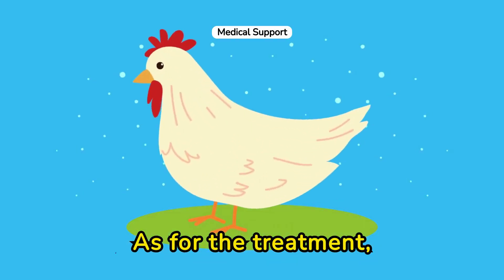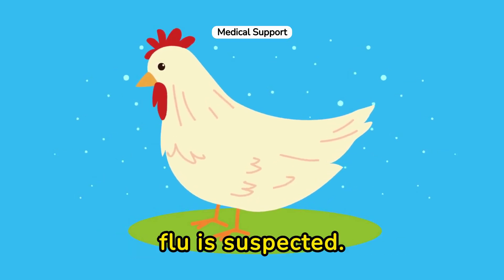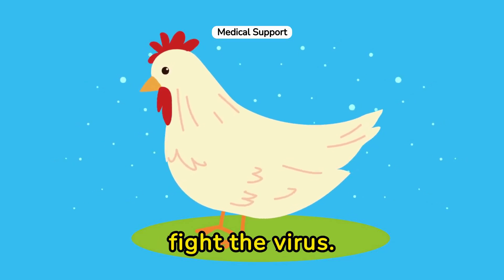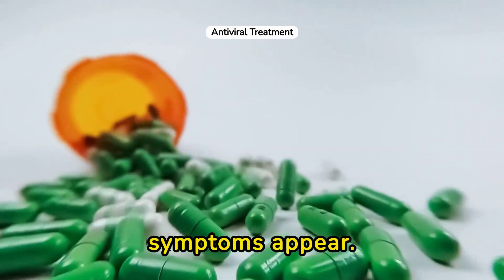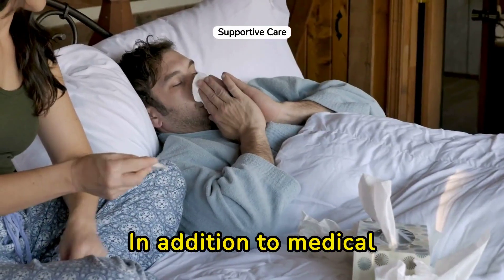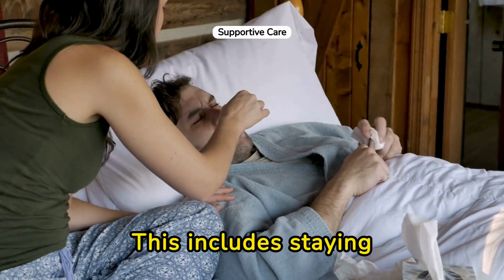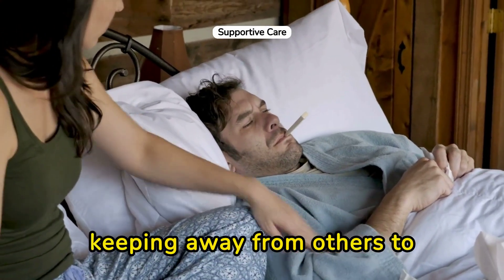As for the treatment, it's important to seek medical help immediately if chicken flu is suspected. Antiviral drugs are often prescribed to fight the virus. These antivirals work best when started soon after symptoms appear, and can help lessen the severity and duration of the disease. In addition to medical treatments, supportive care is crucial. This includes staying hydrated, resting, and keeping away from others to prevent spreading the virus.